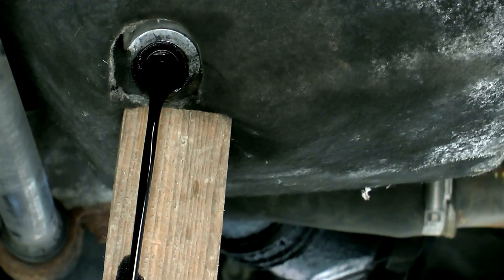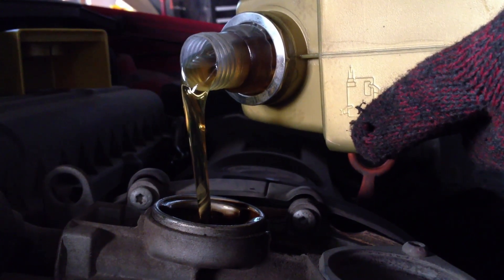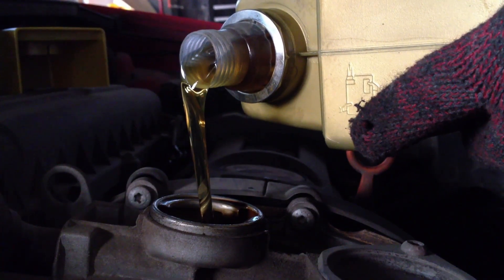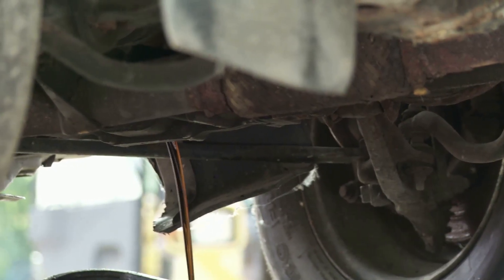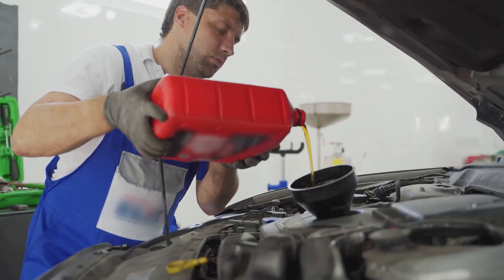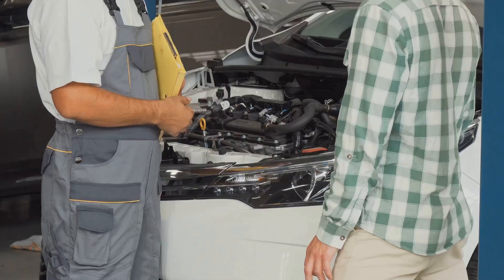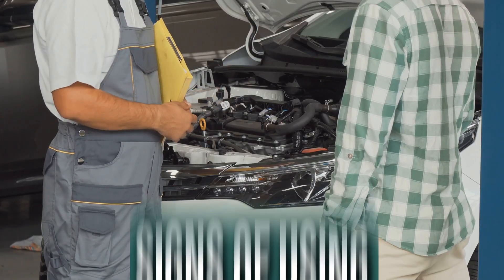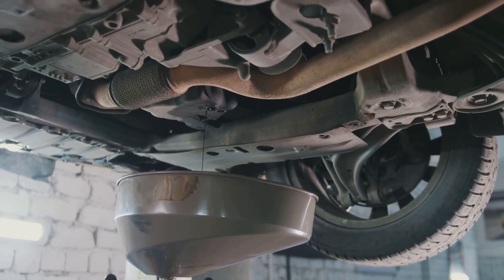If your oil looks milky or foamy, don't ignore it — it's often a sign of coolant mixing in, which can lead to serious engine trouble if left unchecked. Synthetic oil doesn't cause leaks, but it does flow better, meaning it might expose ones that were already there. It's not the oil's fault — it's just showing you a problem that was hiding. Switching between synthetic and conventional oil is perfectly fine as long as it meets your engine's requirements.